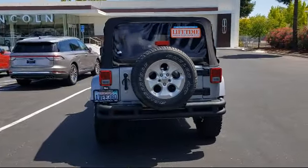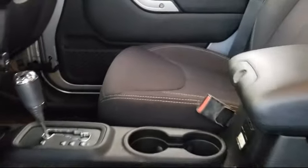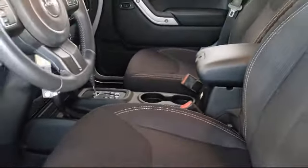Leather-wrapped steering wheel, alloy wheels, heated door mirrors, air conditioning, and has less than 95,000 miles on the odometer.